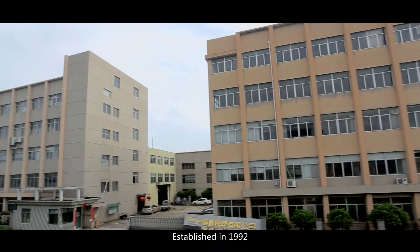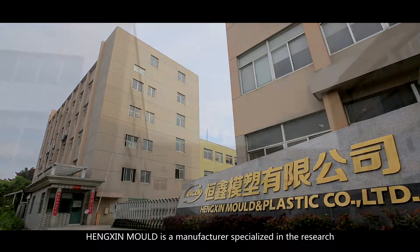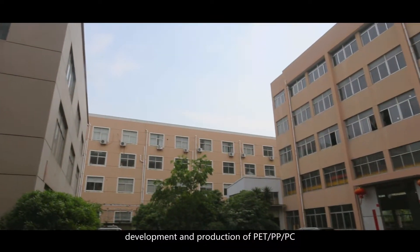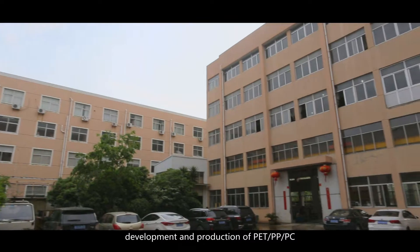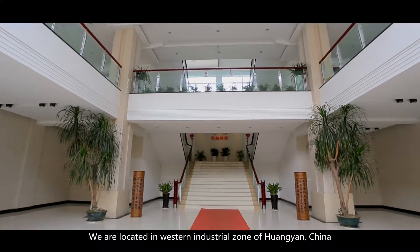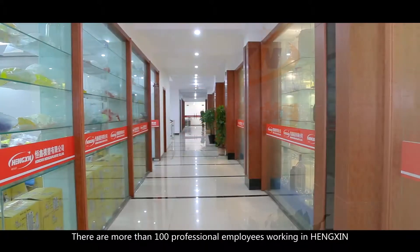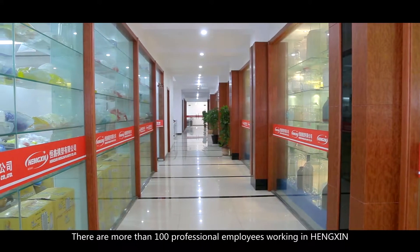Established in 1992, Hengshin Mold is a manufacturer specialized in the research, development, and production of PET, PP, and PC preform mold and cap mold. We are located in the Western Industrial Zone of Huangyan, China. There are more than 100 professional employees working in Hengshin.